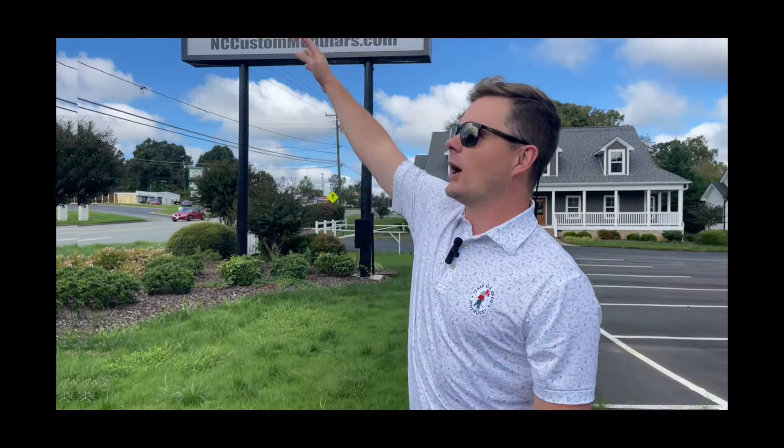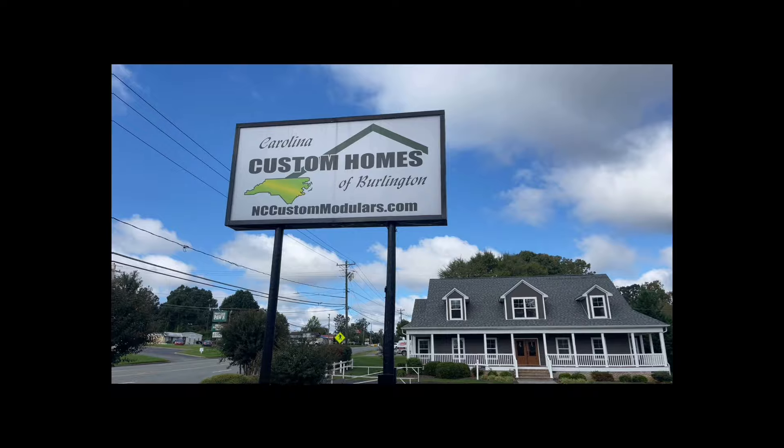Hey everybody, welcome to my YouTube channel. My name is Shields McEwen, and you are watching Carolina Custom Homes with Shields.